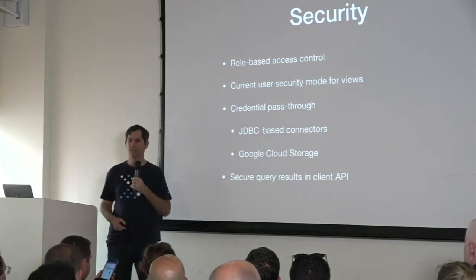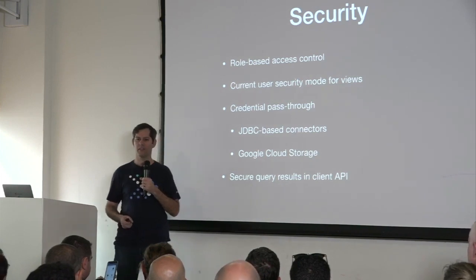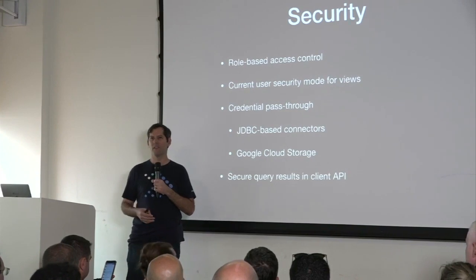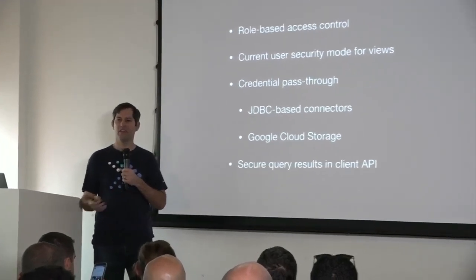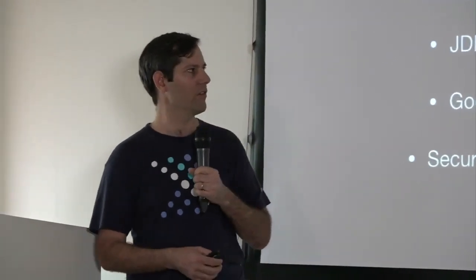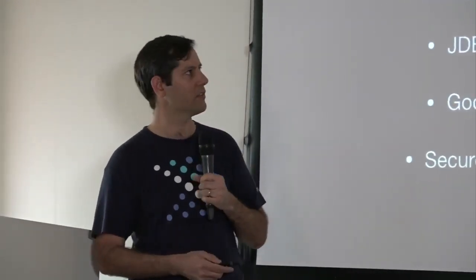We also improved the security of the client protocol. There was a case where a user who wasn't authenticated could potentially access data from a query they weren't authorized to see. That's now fixed.